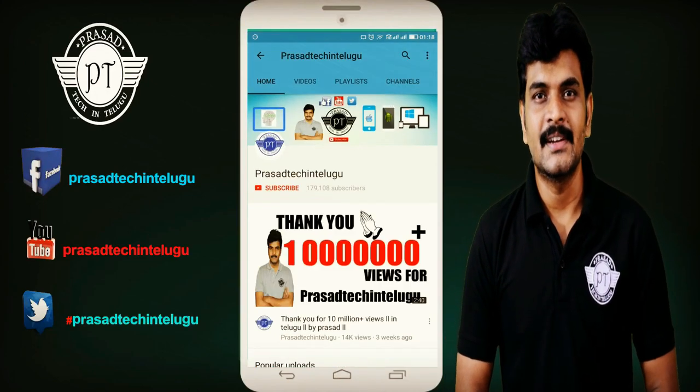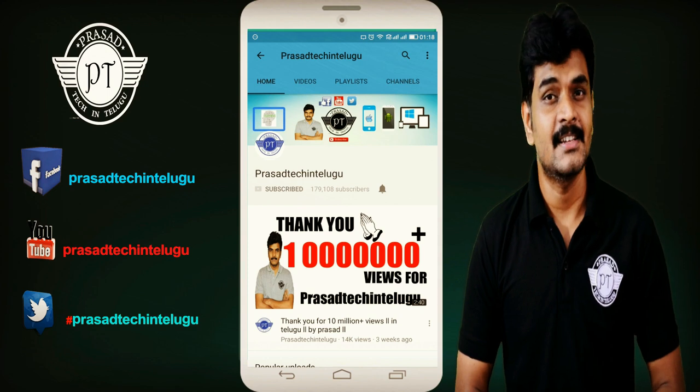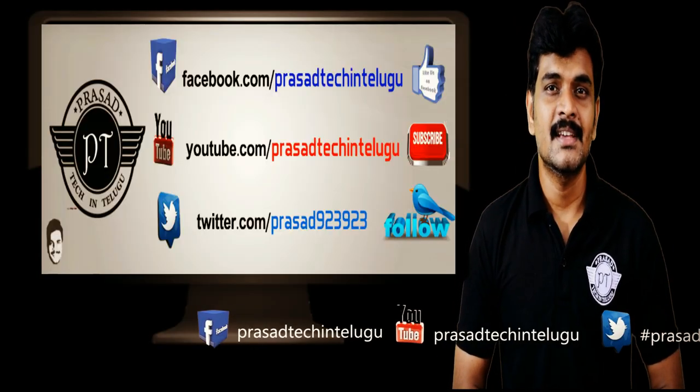Friends, for mobile, gadgets, and technology, please click the subscribe button and subscribe to the channel. Hello everyone.